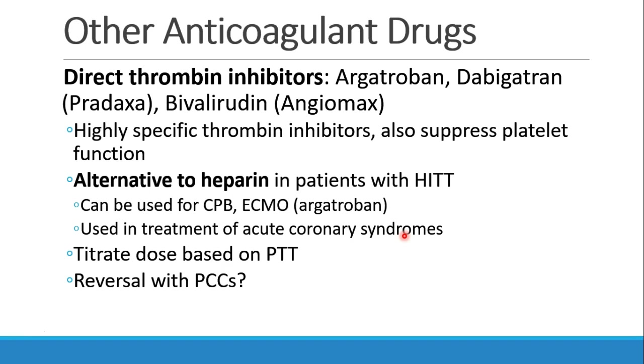They can be used as alternatives to heparin in patients who have HIT, and therefore can be used to provide enough blood thinning for cardiopulmonary bypass or ECMO. They can also be used in treatment of acute coronary syndromes. These can be titrated based on PTT levels, and in case of overdose, we suspect they could probably be reversed with PCCs.